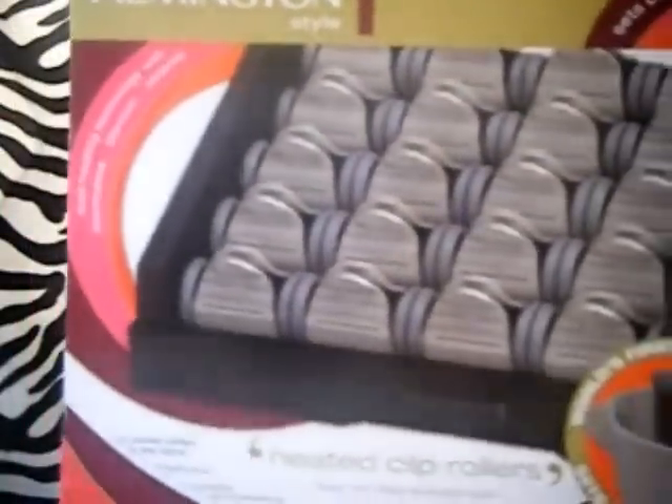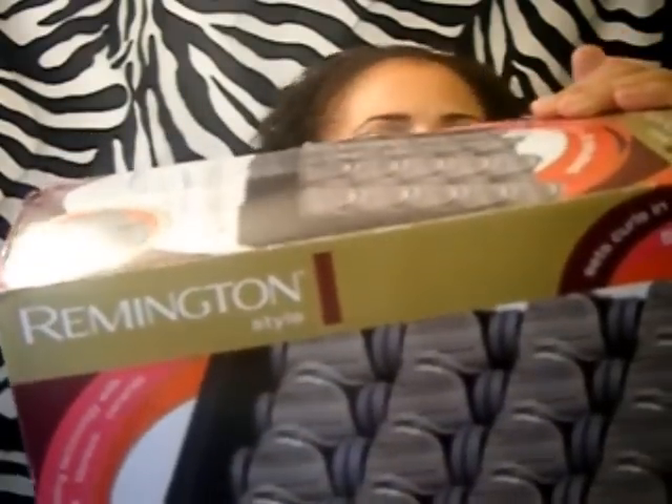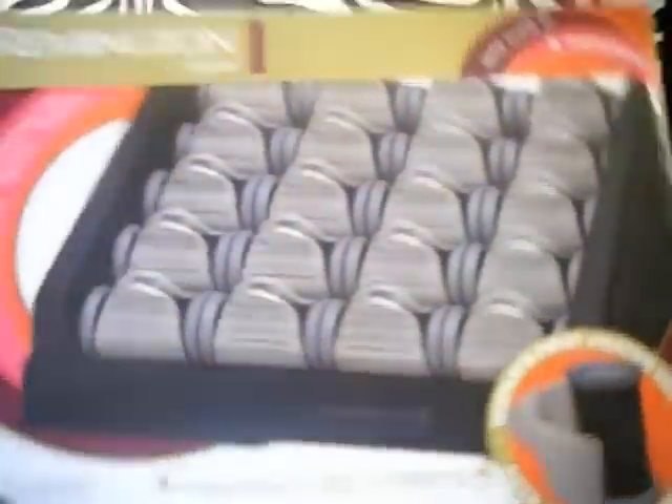This is my Remington heated clip rollers. It sets the curls in five minutes, and it also uses tourmaline, titanium, and ceramic. When I want a quick do and I don't want to curl each strand, or I have some curls that have fallen a little, I just put my little heated rollers in there for five to ten minutes, however long I want to leave them in. I find that those rollers work really well when my hair is freshly relaxed and not a lot of products in it, because you want the curls to hold and not just go limp on you.